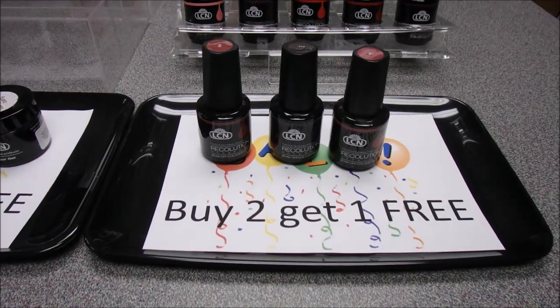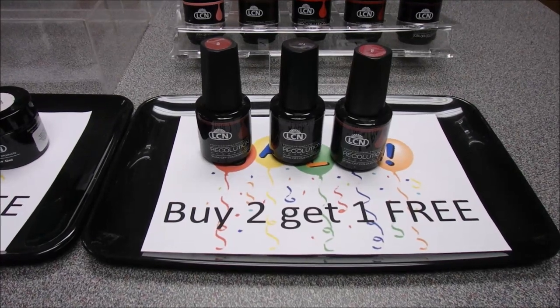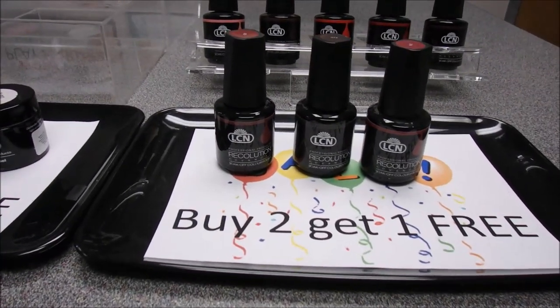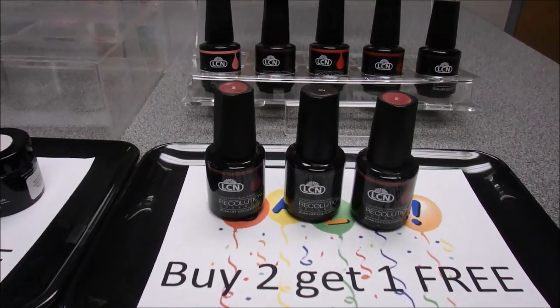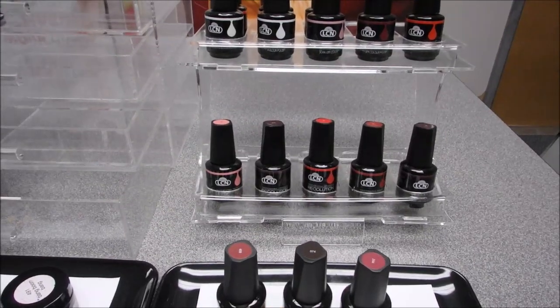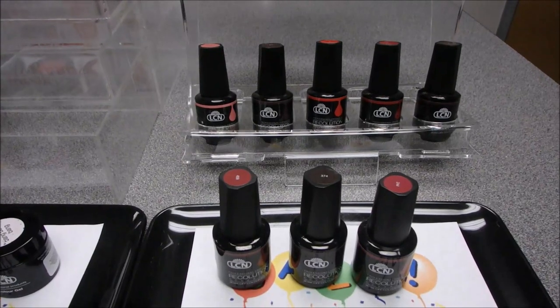The first product we have is our LCN Recolution Advanced, which is our gel polish. It's an advanced formula with a new design — no animal testing ever, which is a great New Year's resolution. No solvents, so it won't thicken in the bottle. It's acid free, with good flexibility, and it's good for three weeks of wear.